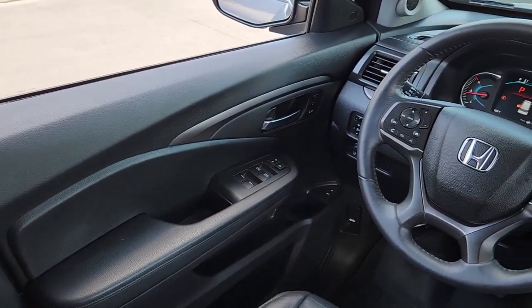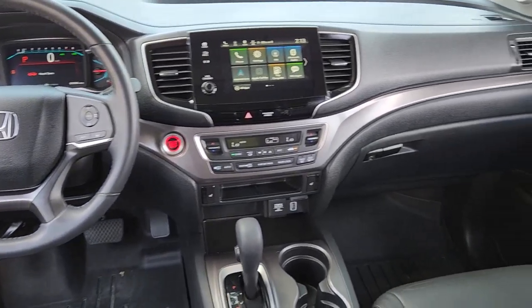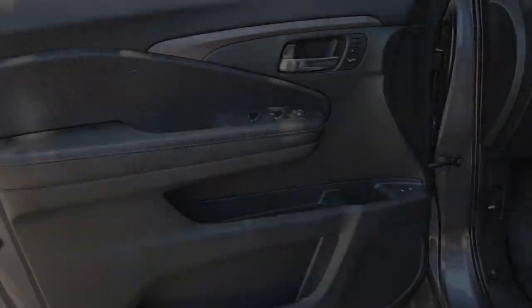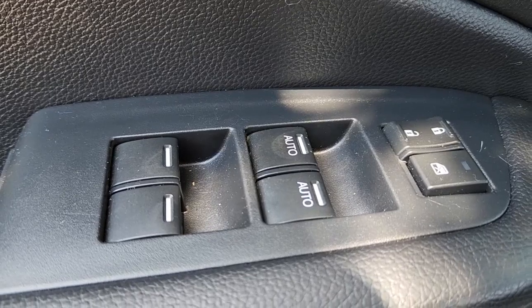These are just some of the great options this vehicle comes with: Apple CarPlay and/or Android Auto, Pre-Collision System, Moonroof, Heated Driver Seat, Keyless Entry, Satellite Radio, Power Passenger Seat, Heated Mirrors, and Backup Camera.